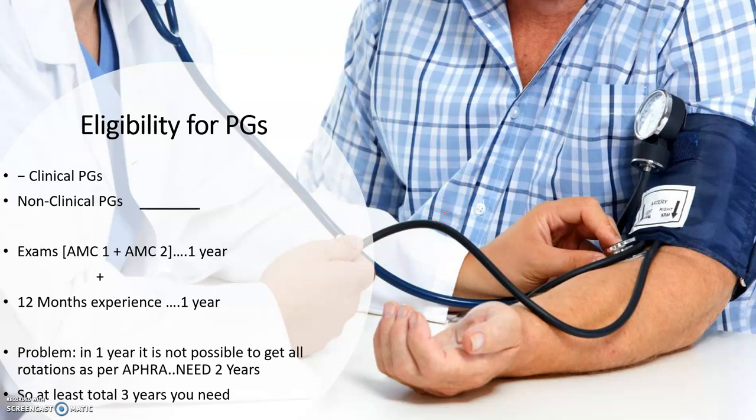For a clinical PG — for example, if you want to be a specialist in internal medicine, surgery, pediatrics, or obstetrics/gynaecology — the requirement is that you must clear AMC1 and AMC2, plus have one year of experience. Only after that are you eligible for PG. So after your MBBS or MD in your home country, you must clear AMC1 and AMC2, plus gain one year of experience.